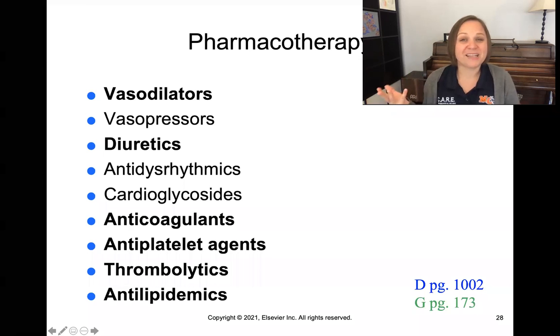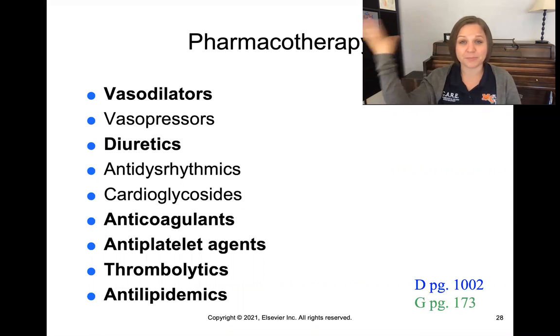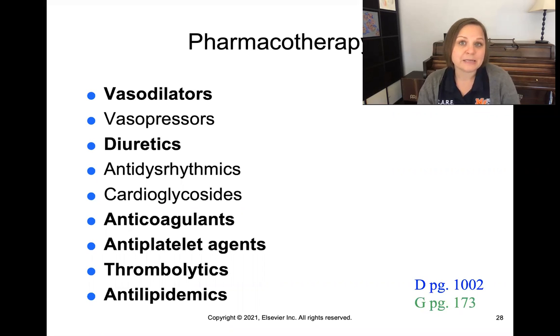Anti-platelets prevent platelets from sticking together and causing thrombus. Thrombolytics are clot-busting agents that literally break up clots — used for things like strokes to break up clots in the brain. Anti-lipidemics are cholesterol-reducing agents. These are the main ones to focus on for fundamentals, and it's important to have a good understanding of them because no matter what our patients are in the hospital for, you'll often find them on these medications.